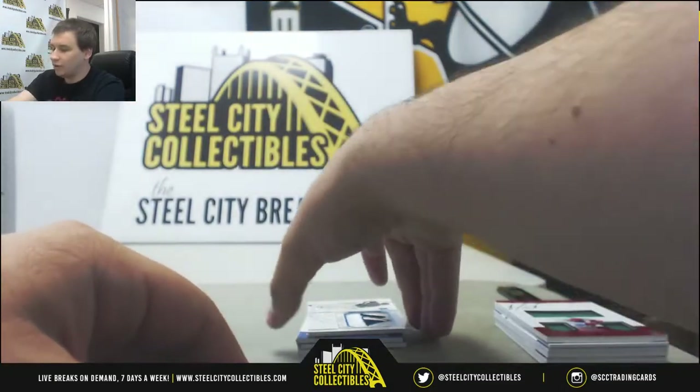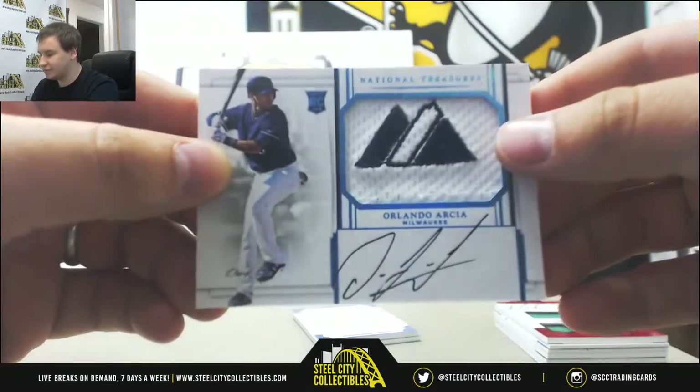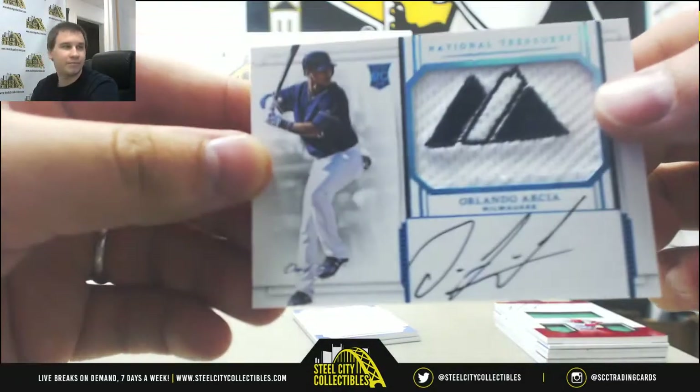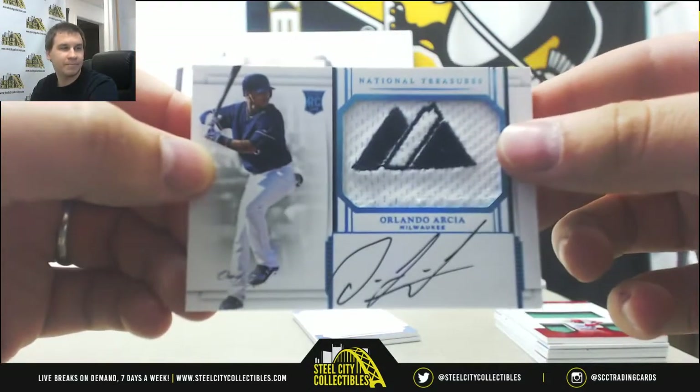And we've got a 1 of 1 rookie patch auto here — Orlando Arcia for the Brewers. The majestic tag, rookie patch auto, 1 of 1. There you go, that's pretty neat.